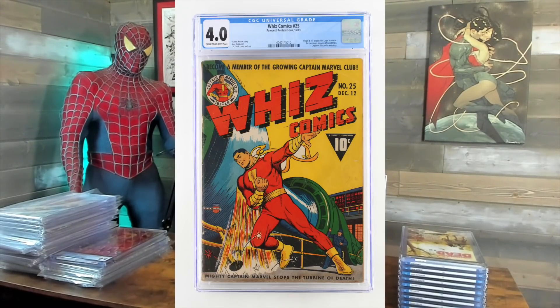Origin and first appearance of Captain Marvel Jr. This book is going to be pretty expensive when the other movies start coming out. Whiz Comics number 25. I thought it'd be a 3.5, got a 4.0. $32.99.